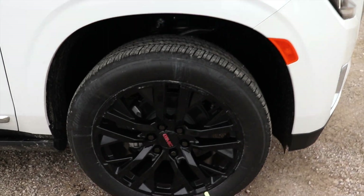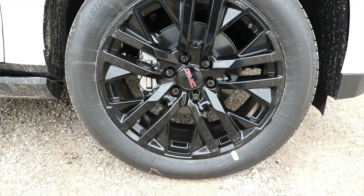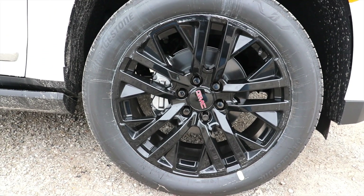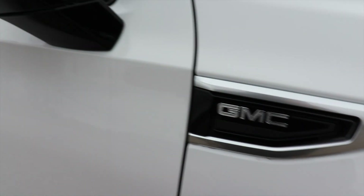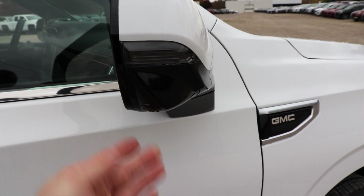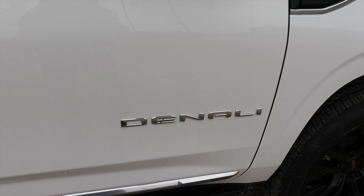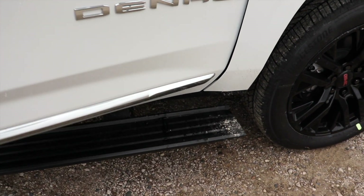Coming around to the side, we have a beautiful blacked-out GMC wheel on a 275-50R22 Bridgestone tire. Right here we have some GMC badging, a color-matched mirror cap with black accents and another camera for the 360-degree camera system. And there's your Denali logo right there. This vehicle does have the deployable running boards as well.